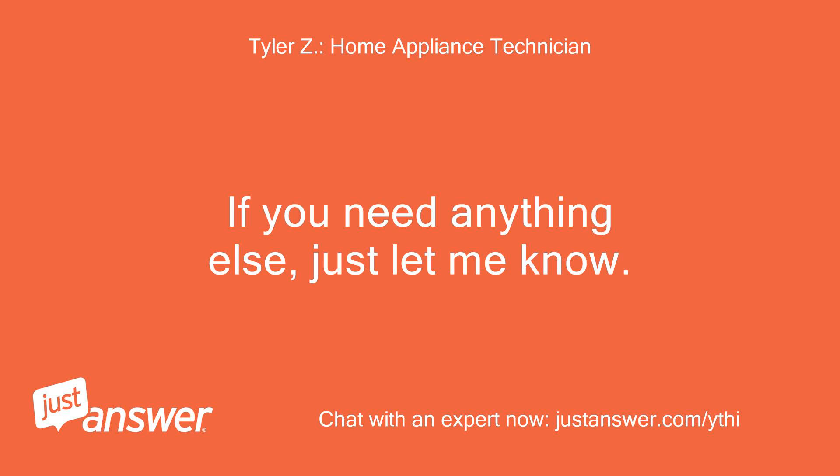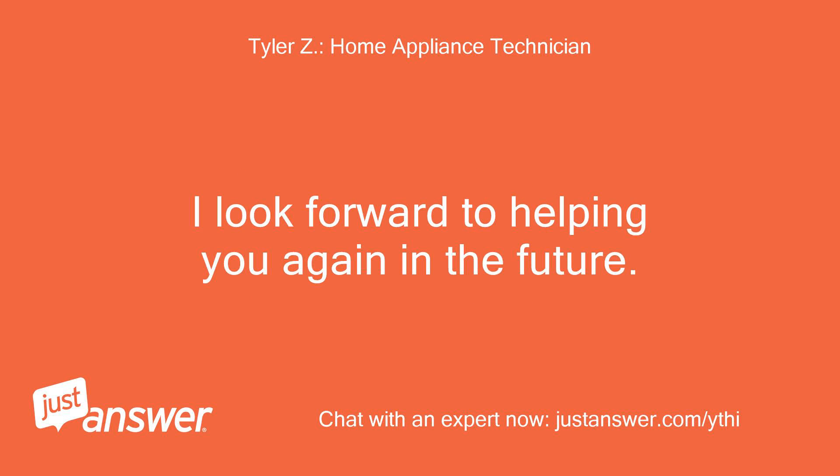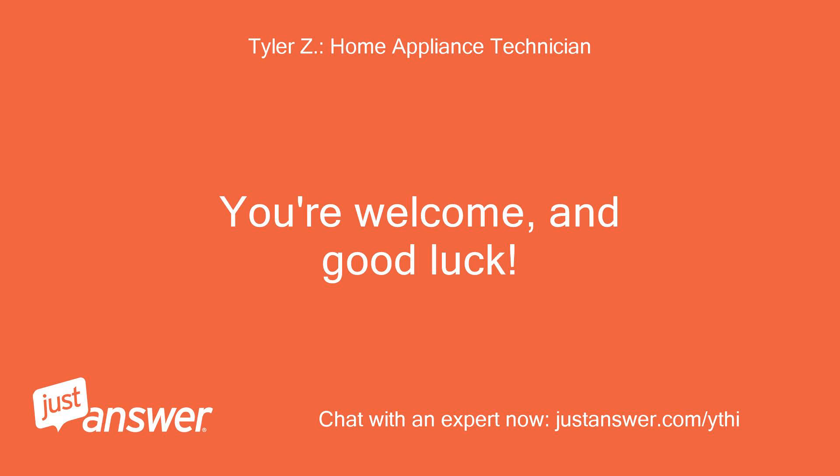I'm glad I could help. If you need anything else, just let me know. I hope you enjoy your experience with JustAnswer.com — I look forward to helping you again in the future. Thank you, I will try that. You're welcome, and good luck.